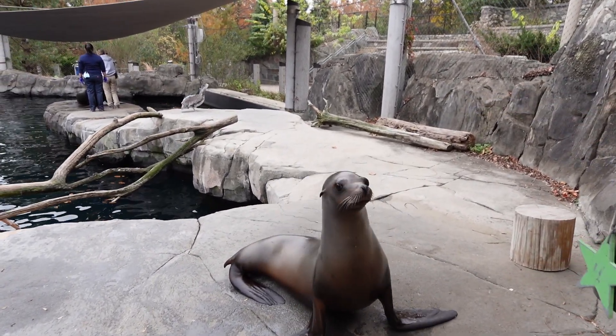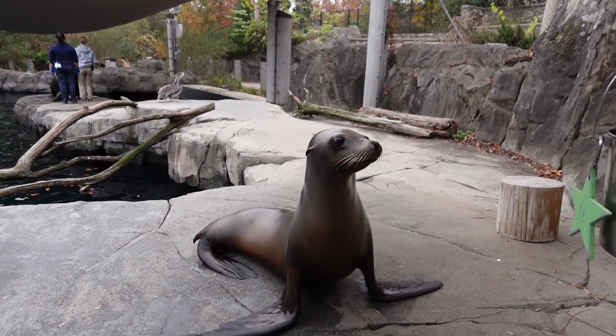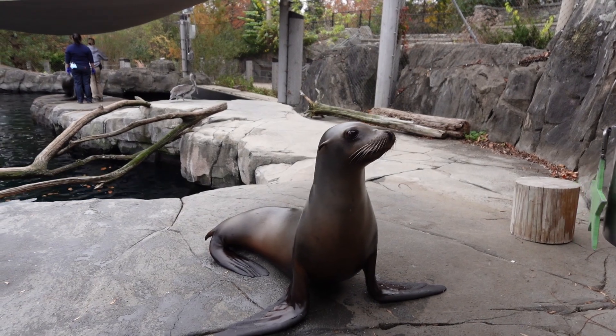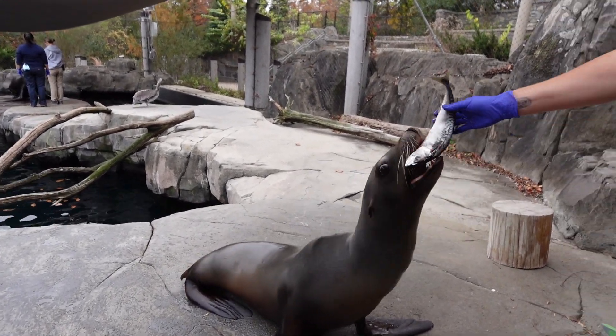Here at the zoo we feed out five different kinds of fish. The one that she gets the majority of is called capelin, and she's hit or miss on it. Right now it's kind of a warm day so she's not super hungry. But we do also feed out mackerel, which is this big one.